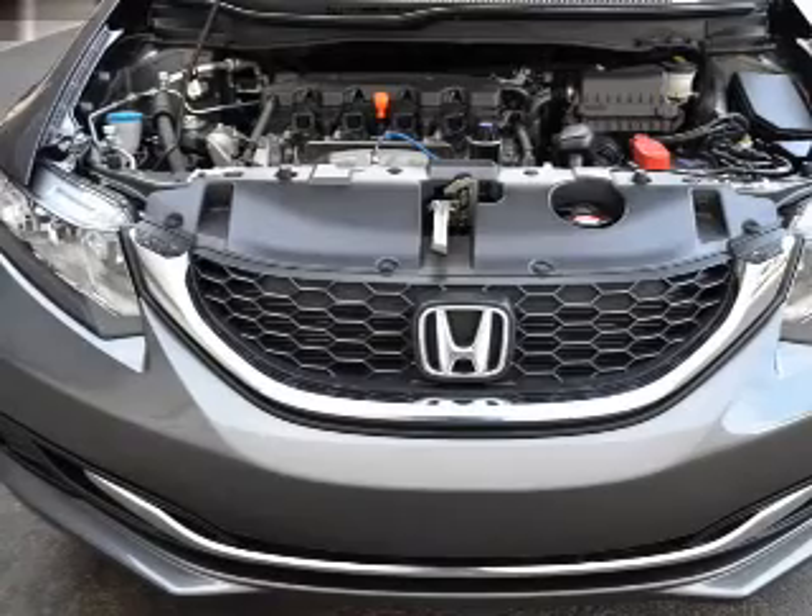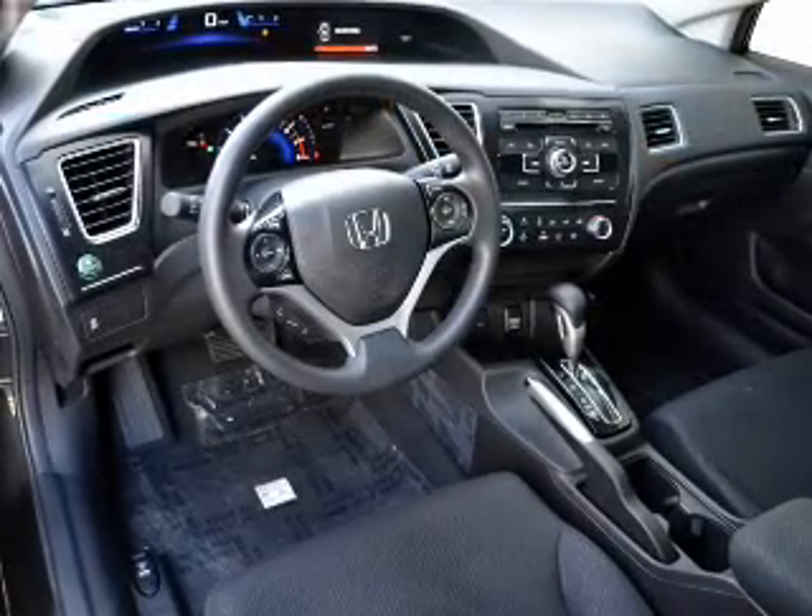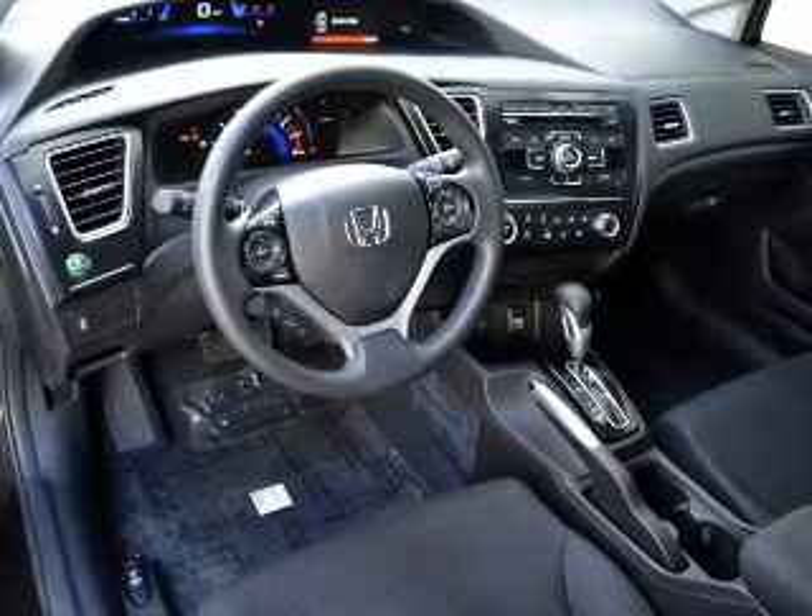Power door locks. Power windows. Cruise control. Bluetooth wireless. An AM FM stereo with a CD player. Power mirrors. Power steering.